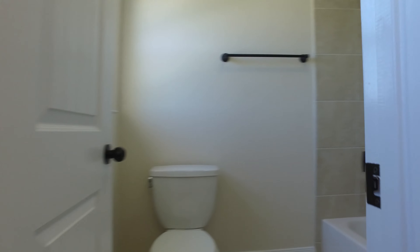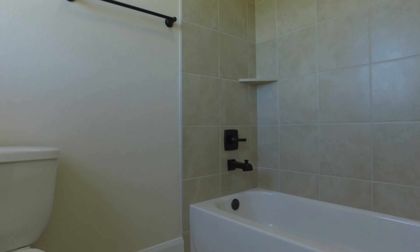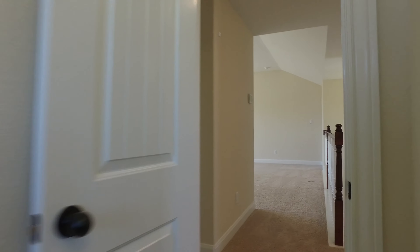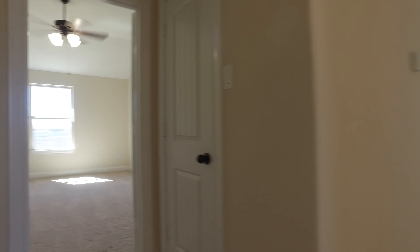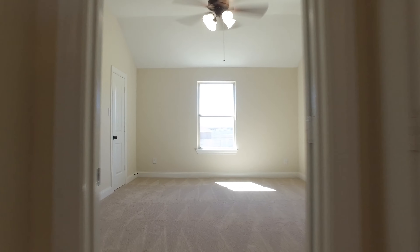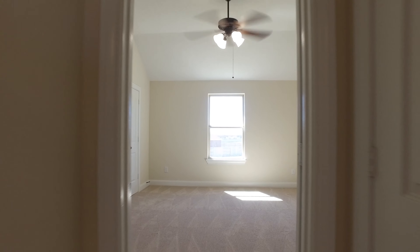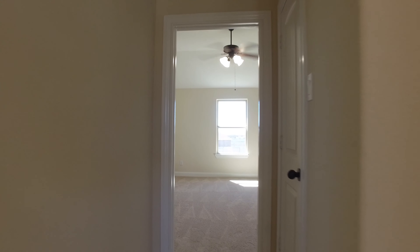There's a large full bathroom upstairs, which makes it very convenient for your upstairs family members or out-of-town guests that come to visit. Another large bedroom features a neutral paint palette just waiting for you to get your hands on it.